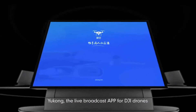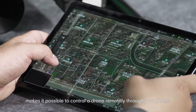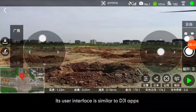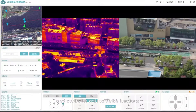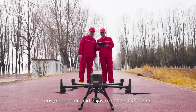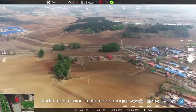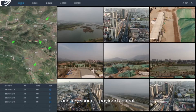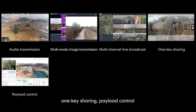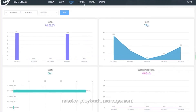ECO, the live broadcast app for DJI drones, makes it possible to control a drone remotely through your phone. Its user interface is similar to DJI apps and controller with common functions. Easy to get started and enjoy real remote control, audio transmission, multi-mode image transmission, multi-channel live broadcast, one-key sharing, payload control, remote voice broadcasting, mission playback, and management.